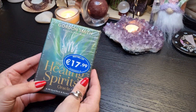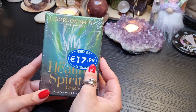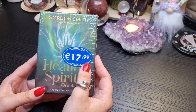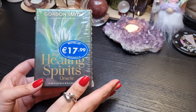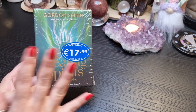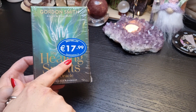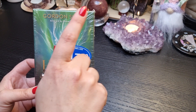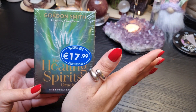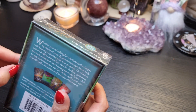The deck I'm covering today — there's a big sticker of what I paid: £17.99 — and I got it in Bookstation, in the shop not the website. So if anybody is in Ireland and wants to get this, check out that website. This is the Healing Spirits Oracle by Gordon Smith, and the artwork is by Naomi Walker. It is a Hay House deck.